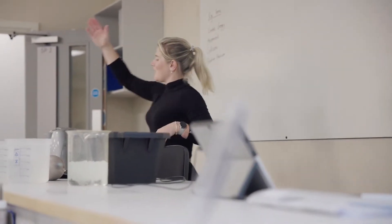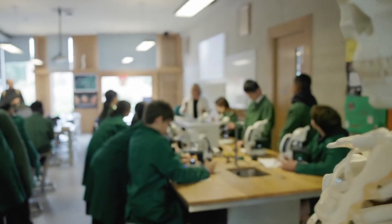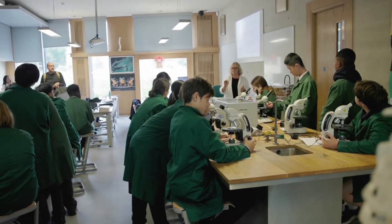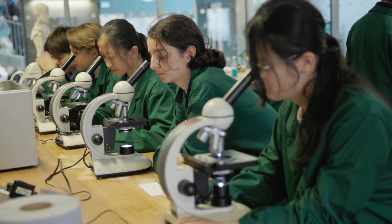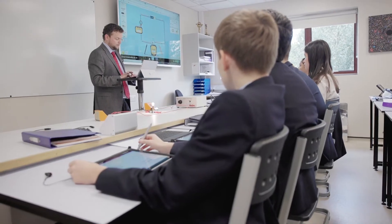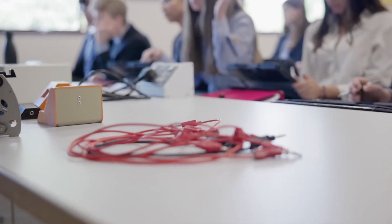The facilities here at Scitec are extensive. We might use the observatory to observe a partial eclipse of the sun, the scanning electron microscope to observe the degradation of catalysts that take place within chemical reactions, the wind tunnel as pupils explore aeronautical engineering, and of course beautiful classrooms packed with equipment for the pupils.